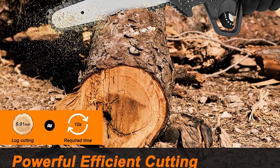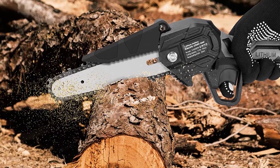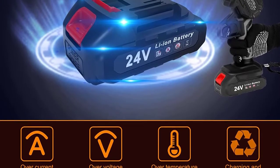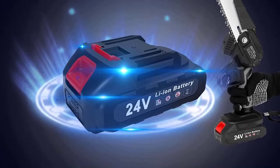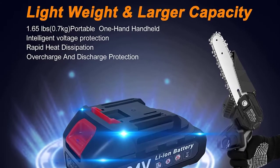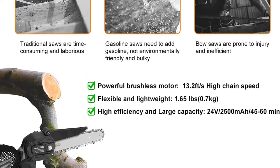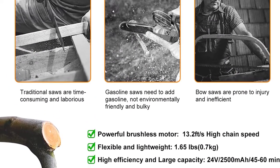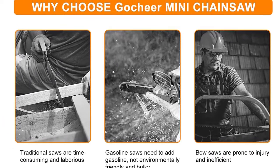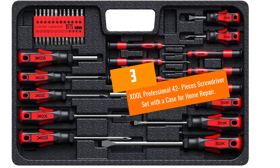The set includes a storage box made of durable PP material to make it impact resistant. This magnetic screwdriver set has wide applications — you can use it for household appliances, glasses, watches, computers, and electronics. The case has a portable and professional design with reasonably placed positions, making it convenient for your work.